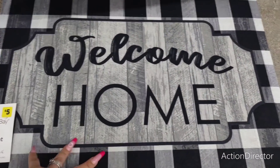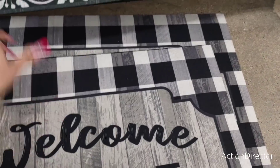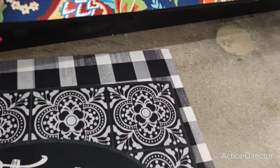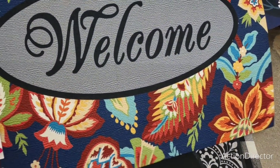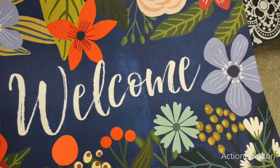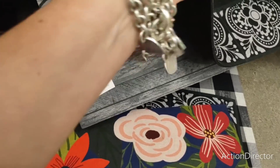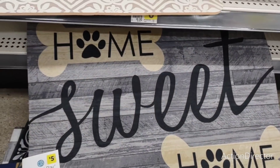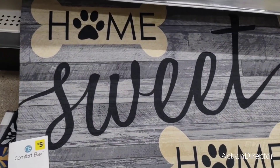They have these doormats for five dollars — 'Welcome Home' with the black and white buffalo check, totally farmhouse. They also have 'Stay a While' in black and white — not bad for five dollars. You can use them inside or outside, very durable. Then you have the 'Welcome' mat and one with nice bright colors. 'Home Sweet Home' with the doggy bones — so cute.